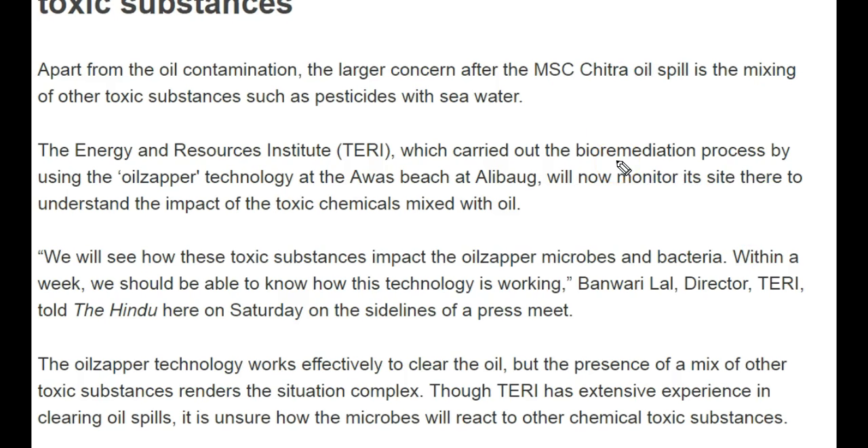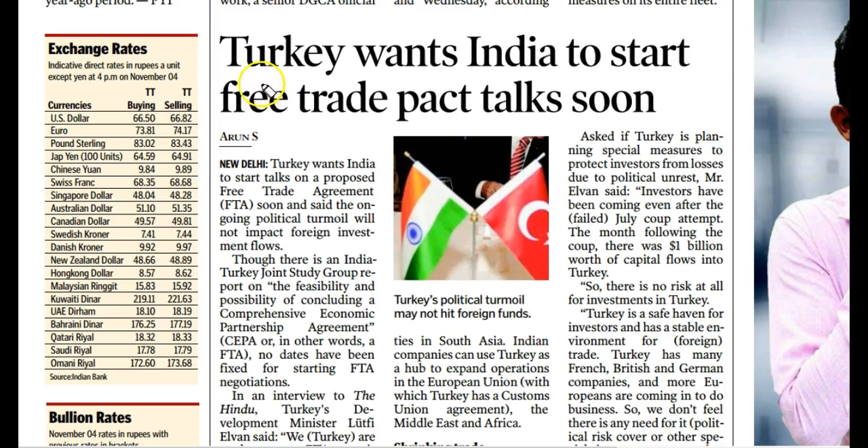A few years back, UPSC asked a question on the Oil Zapper Technique in the Mains examination, so prepare thoroughly. Now let's discuss another article: Turkey wants India to start free trade pact talks soon.